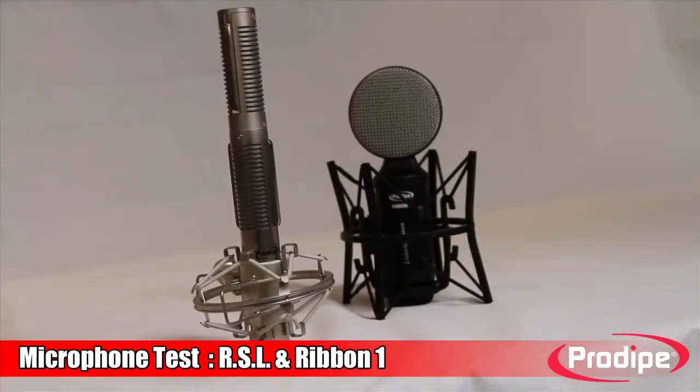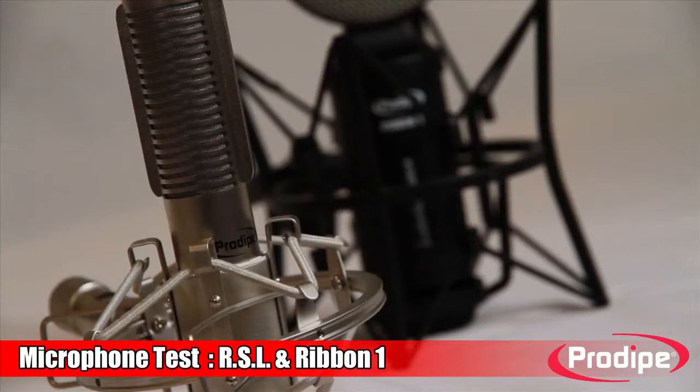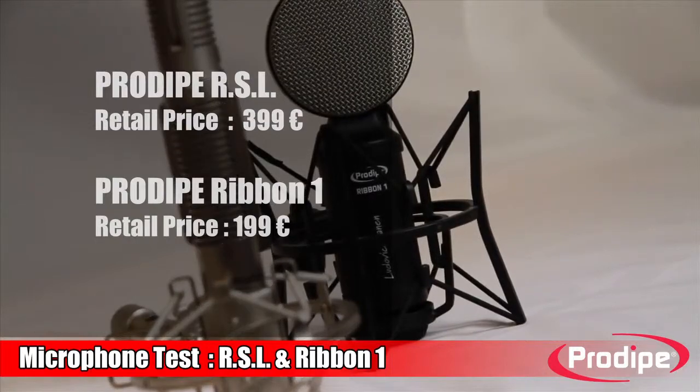This is why Prodype have designed two ribbon microphones which, whilst comparing in quality with the top brands, are priced to be accessible for home studios and musicians. Here are the Ribbon Stereo Lanyard, or RSL, and the Ribbon 1.